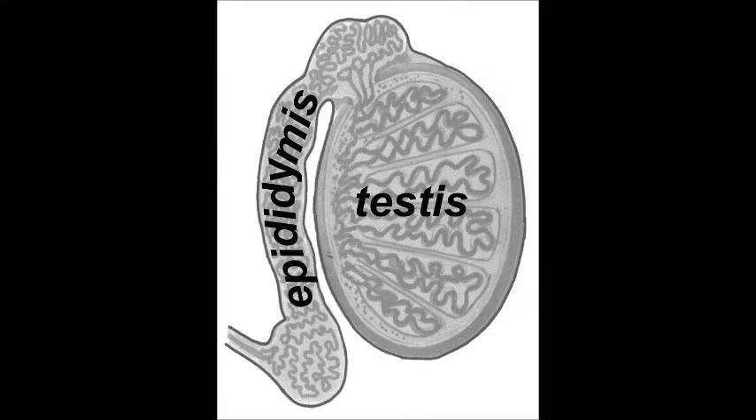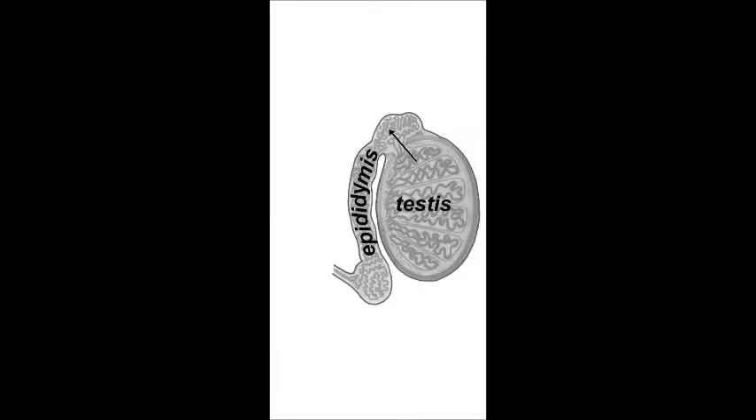Following formation in the testes, sperm move through the epididymis, a highly convoluted duct system, where they are further modified and then stored until needed.